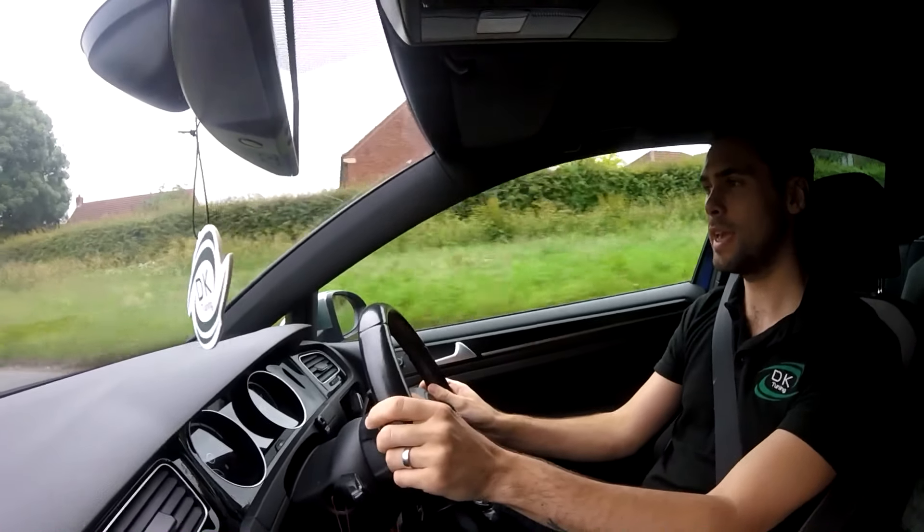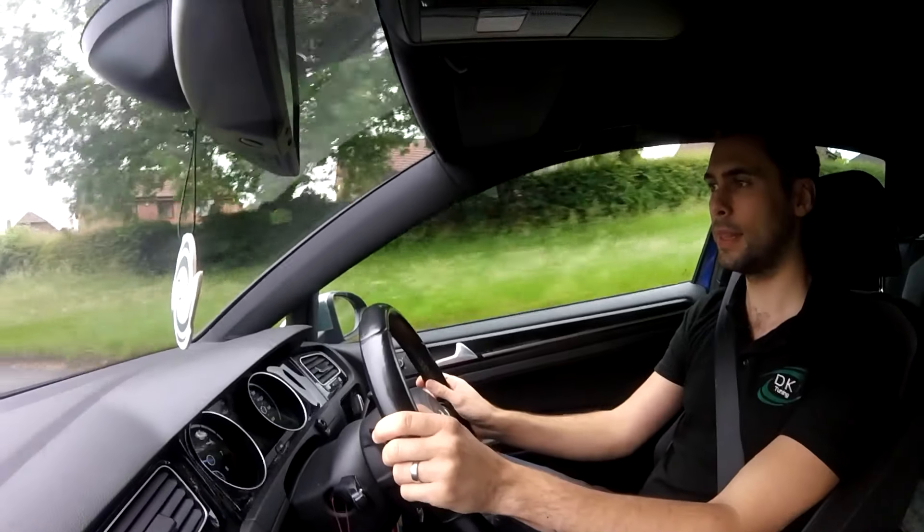The VW Golf is an absolute hatchback legend. The Mark 1 Golf came out in 1974 and since then we have seen over 40 years of development in the Golf and over 30 million worth of car sales.